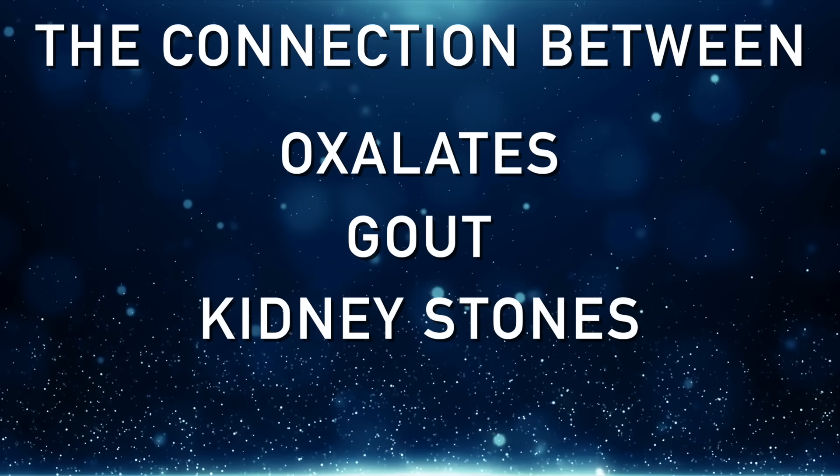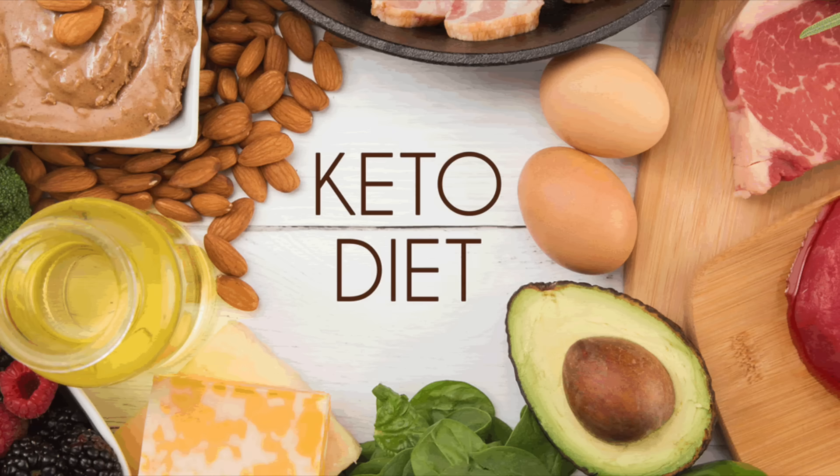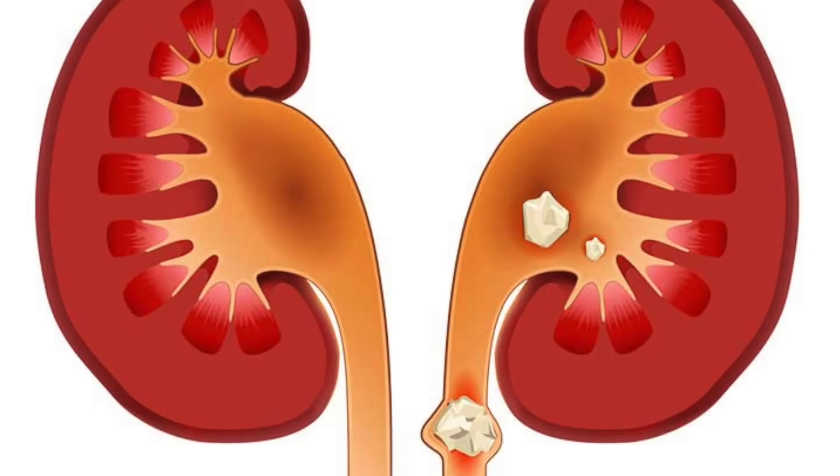I'm going to share some information because it can be very, very important in solving this mystery, especially if you are doing the ketogenic diet. I'm assuming that you already know that the most common type of kidney stone is the calcium oxalate stone.